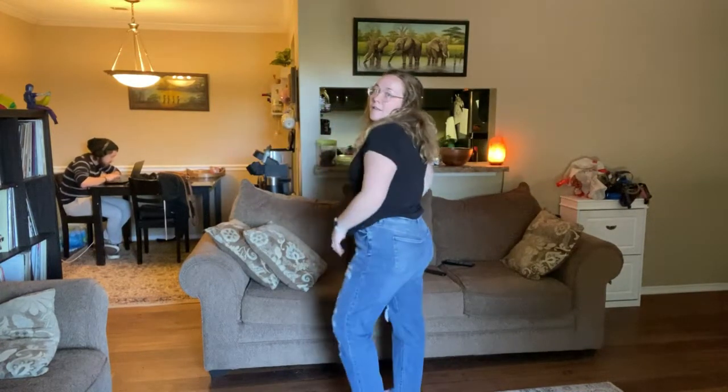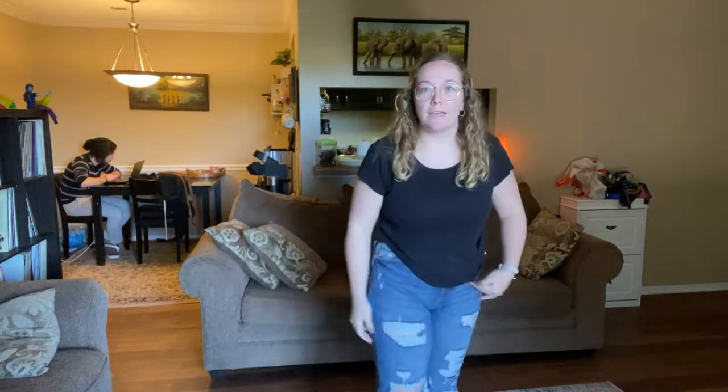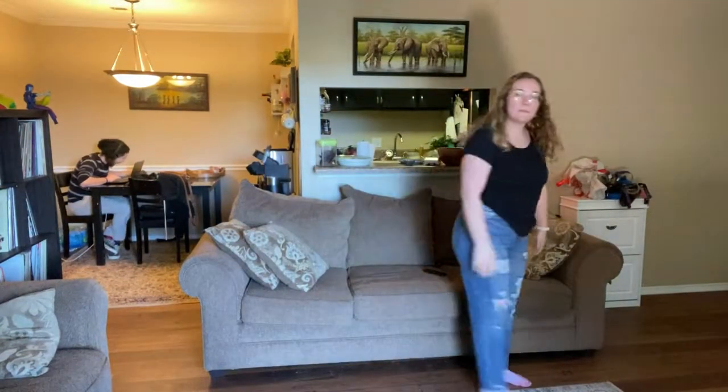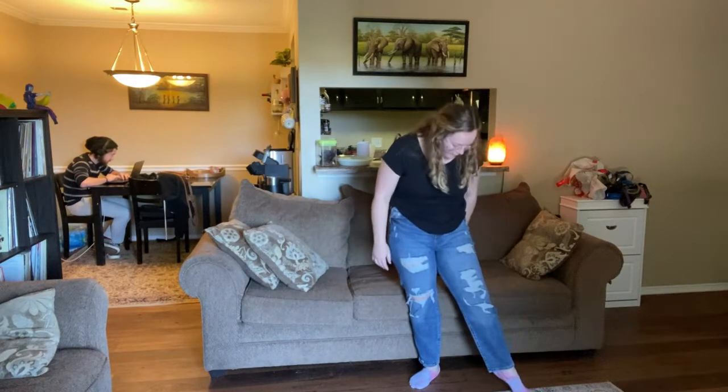Alright, third and final pair. I really like these — they're very comfy. They fit me way better, I think. The ones that have some stretch are way better for my body type than the second ones I tried. So upon that review, I think I'm going to take back the second ones because I don't love them, but these are really cute. We really should get a full-length mirror so I can see what I actually look like.